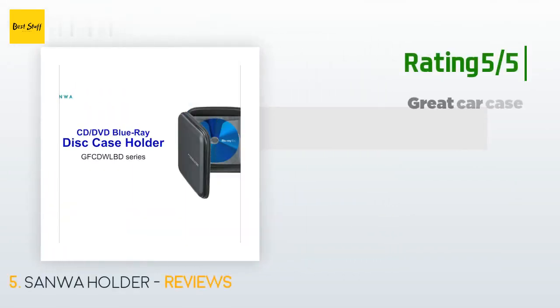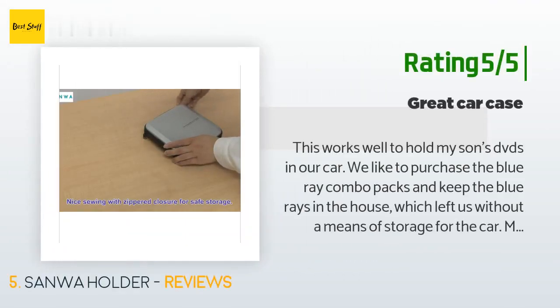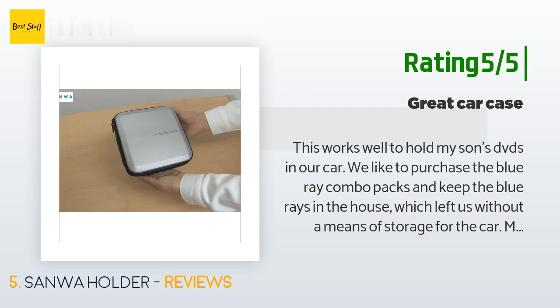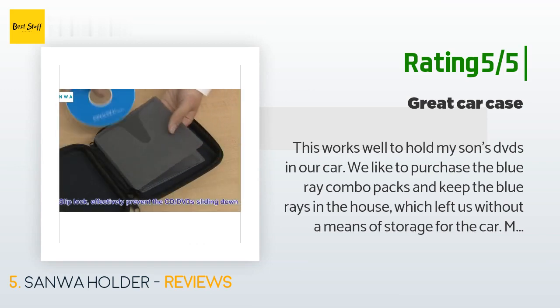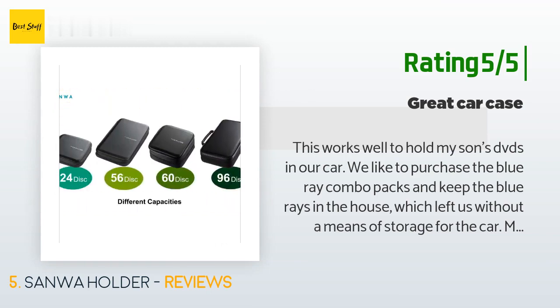Another happy customer said: This works well to hold my son's DVDs in our car. We like to purchase the Blu-ray combo packs and keep the Blu-rays in the house, which left us without a means of storage for the car. Mom likes that it's silver to match the car and fits in the console between the seats. The shell isn't a hard plastic case but more of a sturdy foam board. It suits our needs fine, but probably couldn't withstand heavier abuse.